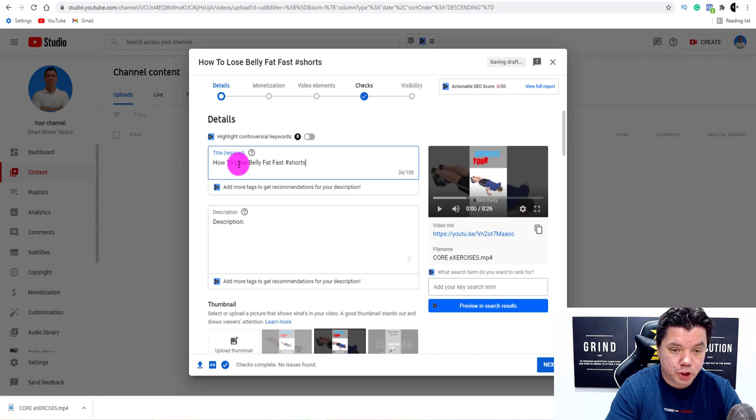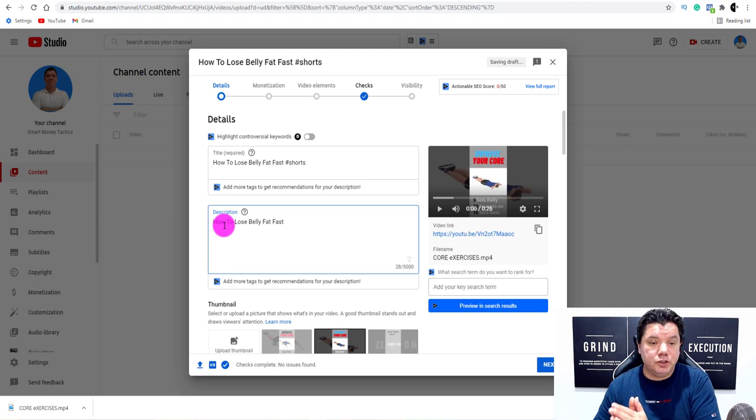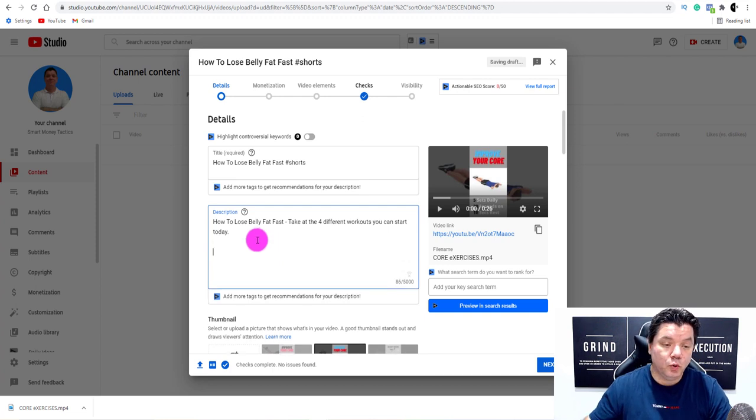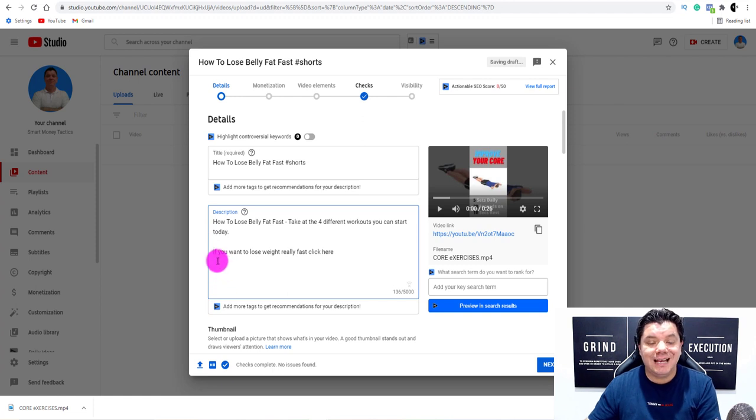Make sure you add 'hashtag shorts' to the title so YouTube knows to push this as a Short. In the description, include the same keyword for SEO, then add some descriptive text like 'Take a look at the four different workouts you can start today.' After that, add your call to action — for example: 'If you want to lose weight really fast, click here' — followed by your affiliate link.